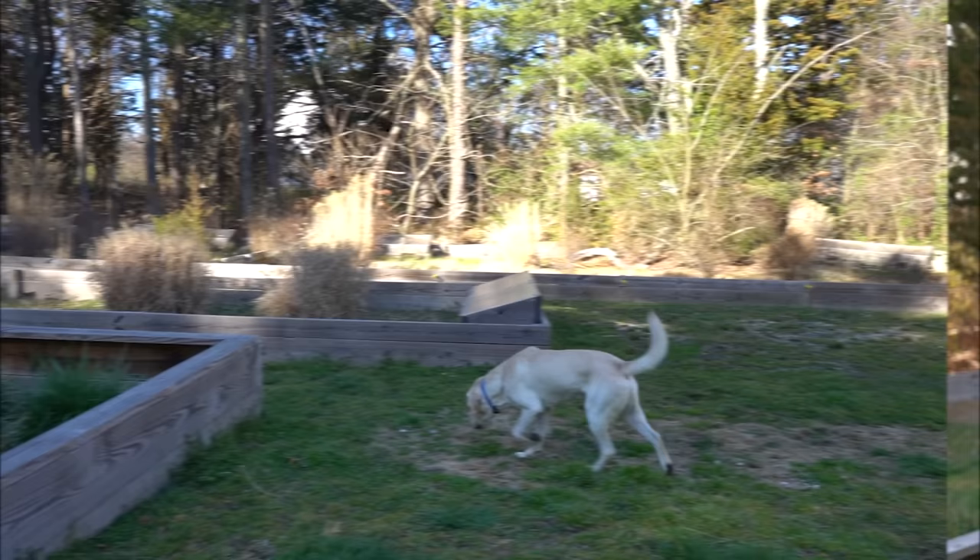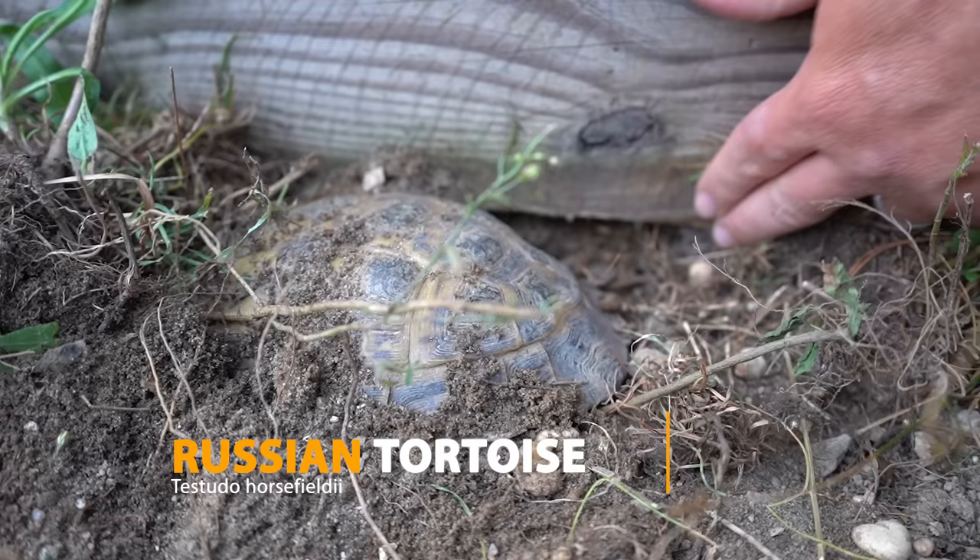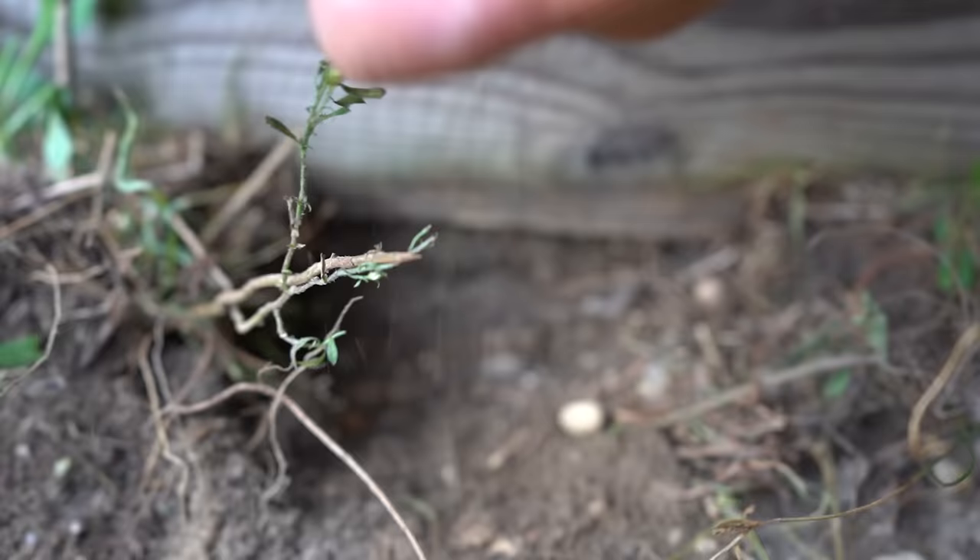Western Hermann's tortoises make outdoor keeping easier than many other tortoise species. To compare them to sulcata tortoises — but also even Russian tortoises — these animals don't dig the way those species do. A sulcata or Russian can dig out of its pen very easily even if you go very deep. For a Western Hermann's tortoise, we typically only go about four to six inches deep for the perimeter of the pen, because they don't even try to dig out, especially if you're keeping them appropriately and providing a lot of enrichment within the pen.